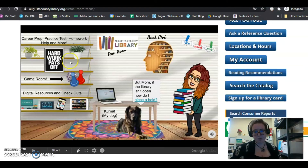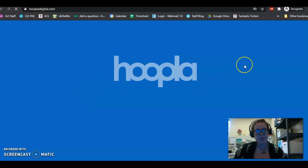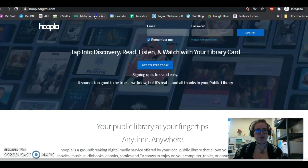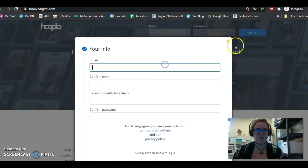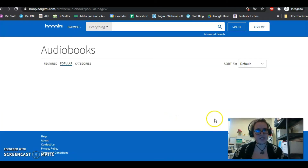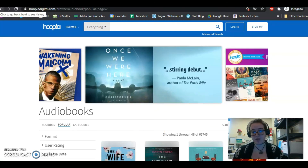For Hoopla, if you're in the teen room, you go ahead and click the tablet icon, and that will send you over to Hoopla. Hoopla is very good for TV shows, movies, and that kind of thing. You will have to sign up, but you'll just sign up with your library card. It's very easy. Of course, if you ever have questions, feel free to call the library and we'd be happy to help you navigate.